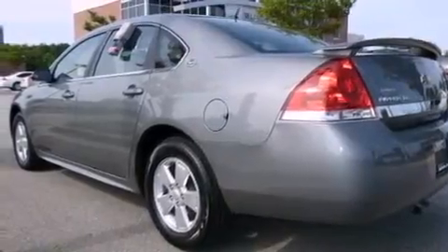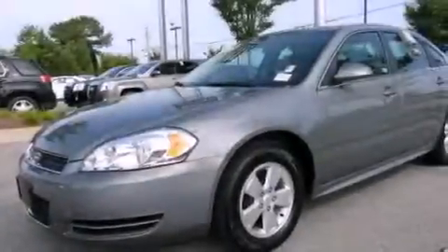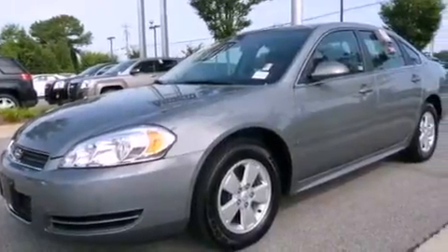Its top features include dual-power seats, air conditioning with automatic climate control, cruise control, XM satellite radio, and interior wood trim accents.